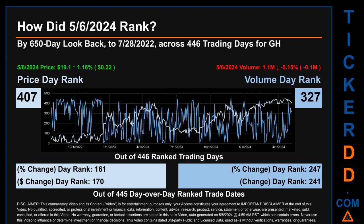The price's day-over-day percentage change of +1.16% on May 6th, 2024 had a day rank of 161, while its dollar difference of 22 cents had a rank of 170, when compared day-over-day across 445 trading days. Volume's percentage change and dollar difference were ranked respectively at 247 and 241.